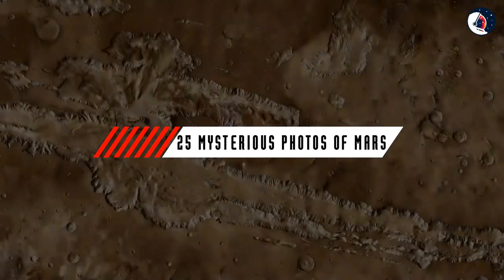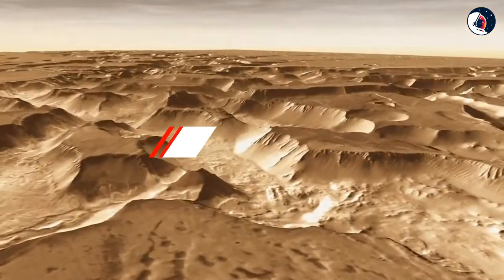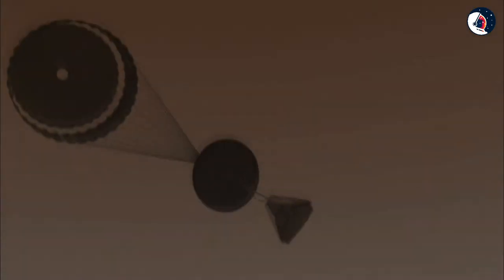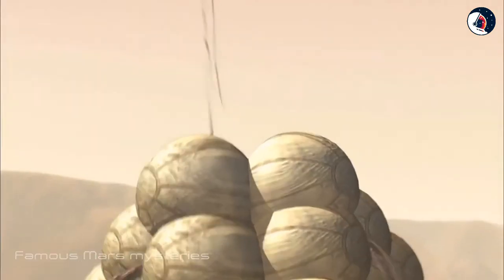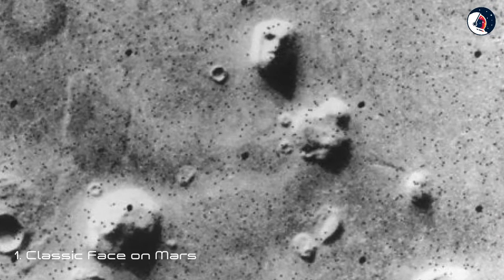Humans love a good space story — that's why it's so much fun to speculate about unusual objects seen in images of Mars. Join us as we explore some famous Mars mysteries and the scientific explanations behind them.